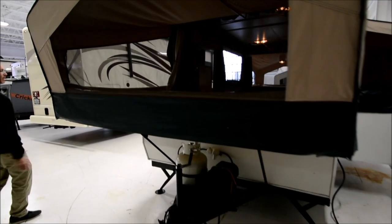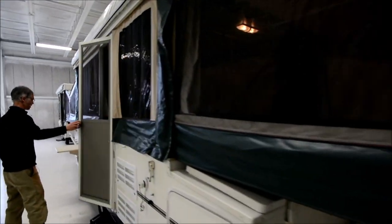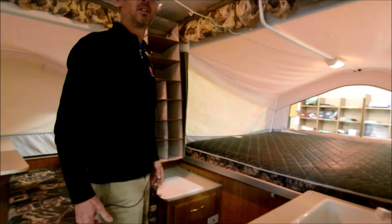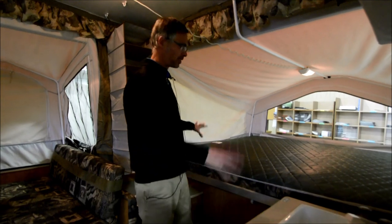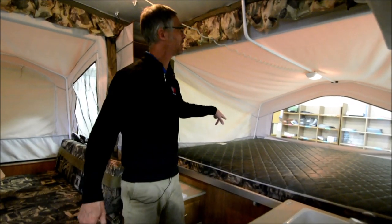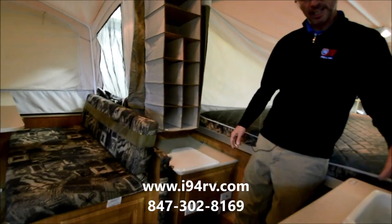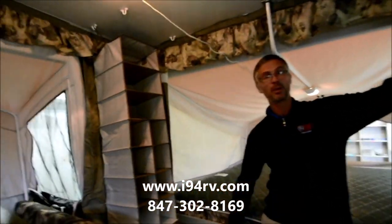The front looks good — clean and not rusty. Inside, up front there's a nice queen bed with heated mattresses, and this RV is complete: all the connections for the heated mattresses are there, the bunk light is there, and everything looks in great shape. There's a kitchen with some extra storage up top as well.